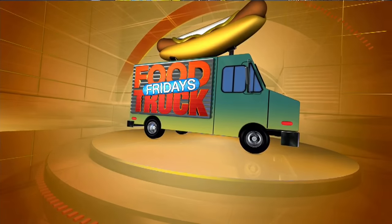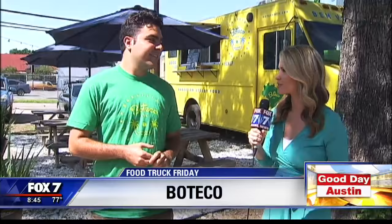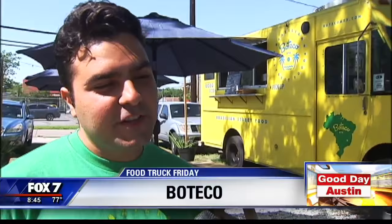How about some Brazilian street food this morning? I'm here outside Boteco on East 7th Street with Fernando. Boteco, tell me about it. Well, Boteco started a year and five months ago. It started just as an idea of a Brazilian hangout spot.